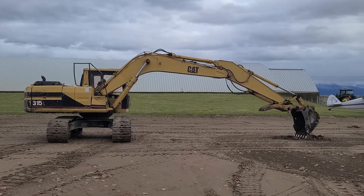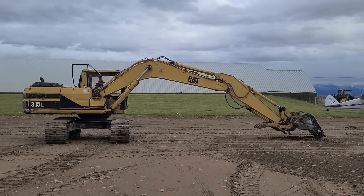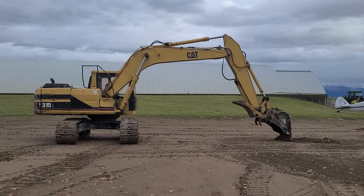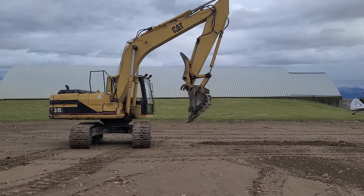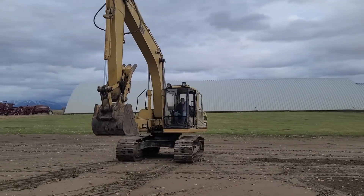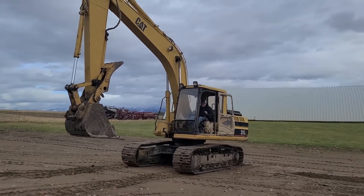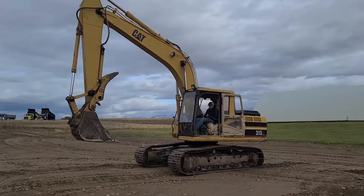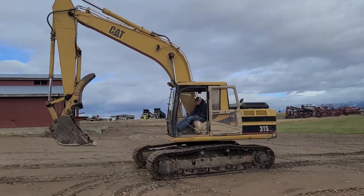We're going to offer this in a pre-auction for about a week. If it does not sell, it will sell on auction time. If you want to come to Ronan, Montana and look at this unit in person, you're welcome to do so — give me a call. It's a 1997 Caterpillar 315L with 16,000 hours. Thank you for viewing this Rivers West auction listing.